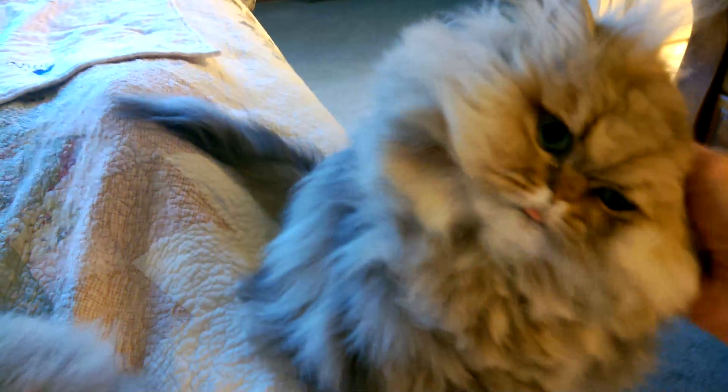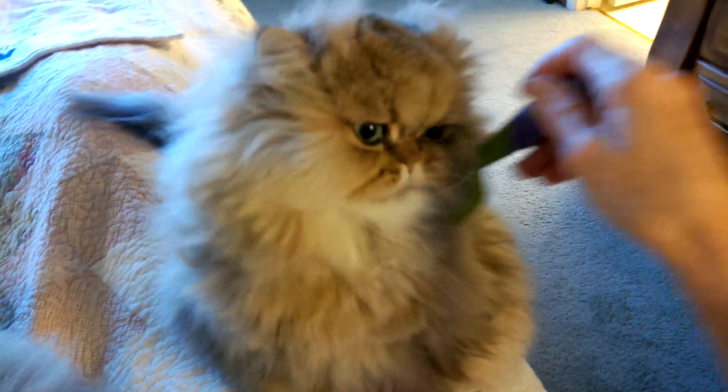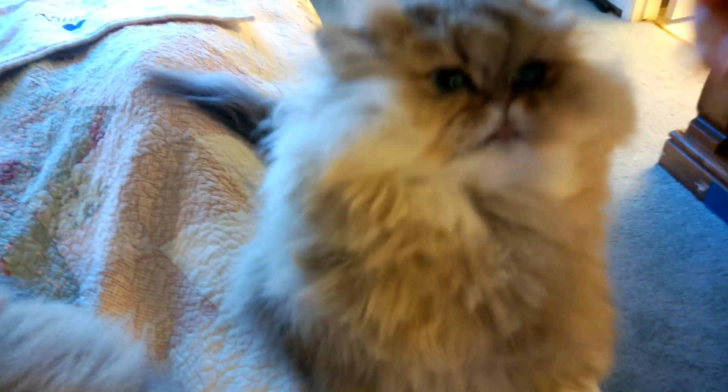It's been a while since we did a first thing in the morning video. We've got Simicon here — we've just fixed his hairdo, getting him ready for the day. He does like to help with this. He's probably wondering why I'm not leaping up to get breakfast ready; he's here reminding me it's time to feed the cats.